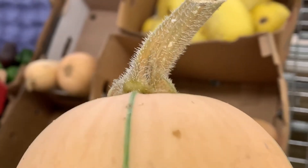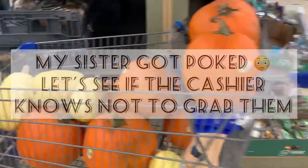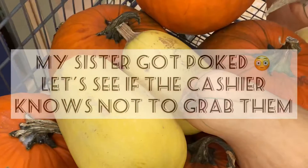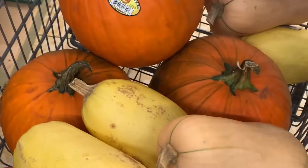Try grabbing one of those by accident — you don't know what to do! We're trying to take our pumpkins. I wonder if the cashier is going to have to scan them. Let's test that — let's hope they can. I think that thing stuck in my finger earlier.